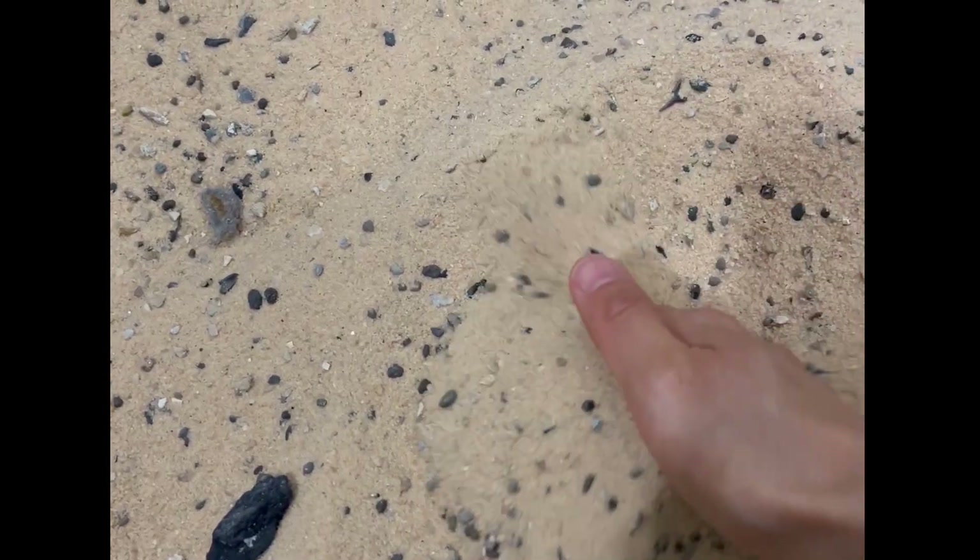You actually have to put your paws in the sand, you know that, right? No, no — I don't want to get my paws sandy. Oh brother. Okay, let me try — let me see what I can dig up.